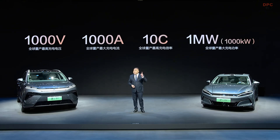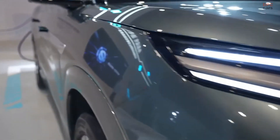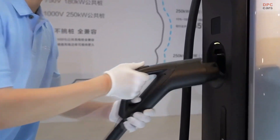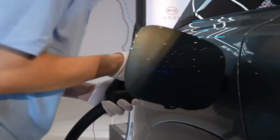BYD has taken a giant leap forward in electric vehicle technology with the introduction of its megawatt flash charging system. This system is not just an upgrade — it is a full transformation of how we think about charging electric vehicles. Imagine pulling into a station, plugging in your car, and just five minutes later driving off with enough power for 400 kilometers. That is now a reality with BYD's new platform.